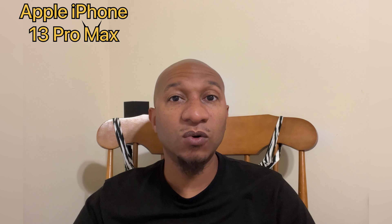We are currently listening to the mic audio quality on the Apple iPhone 13 Pro Max phone itself. This is obviously an indoor environment, and this is what the mic audio will sound like if you were to talk on the phone itself.